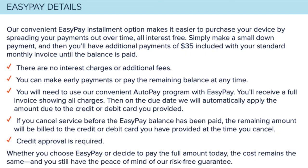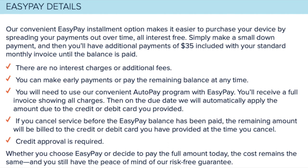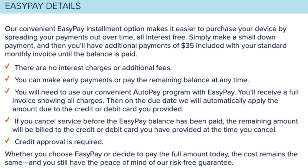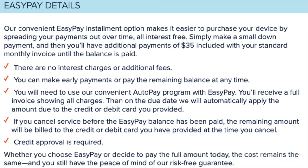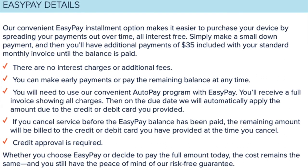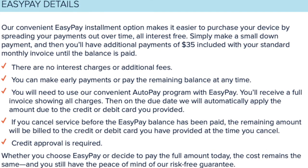You might be wondering why you should order from Consumer Cellular instead of Apple. I'd say you're better off going through Consumer Cellular if you're already a customer, simply because it's the same phone but with a payment plan option. Apple products are expensive — you know you're getting quality, but a lot of people don't have the money to just drop a thousand dollars on a new phone.